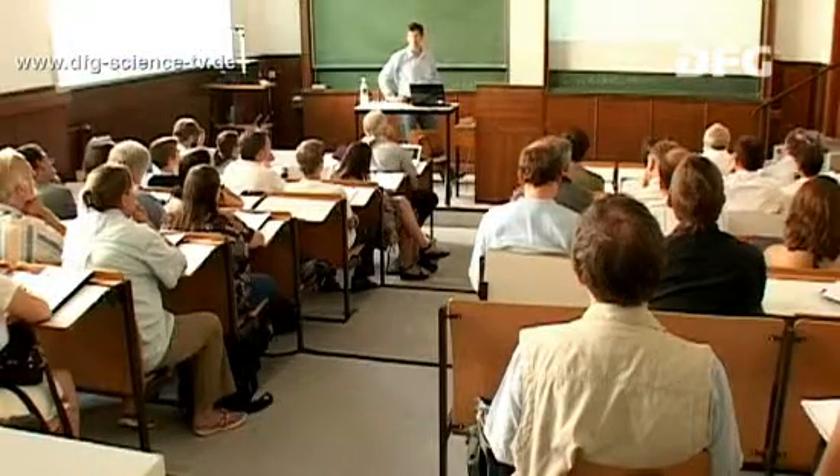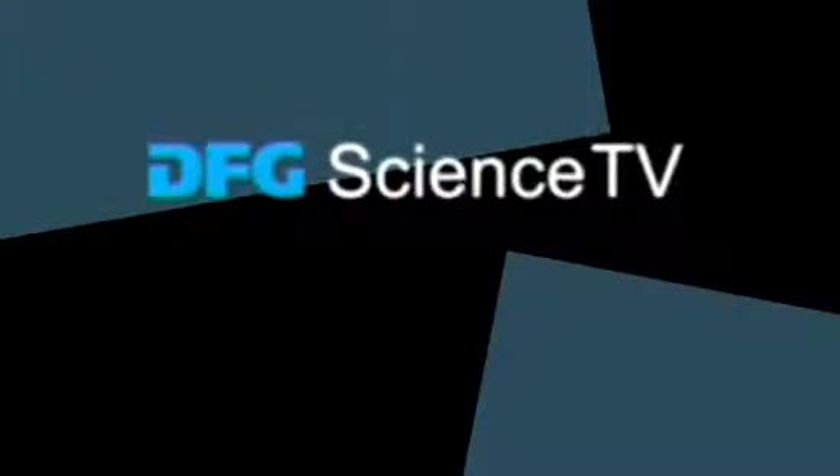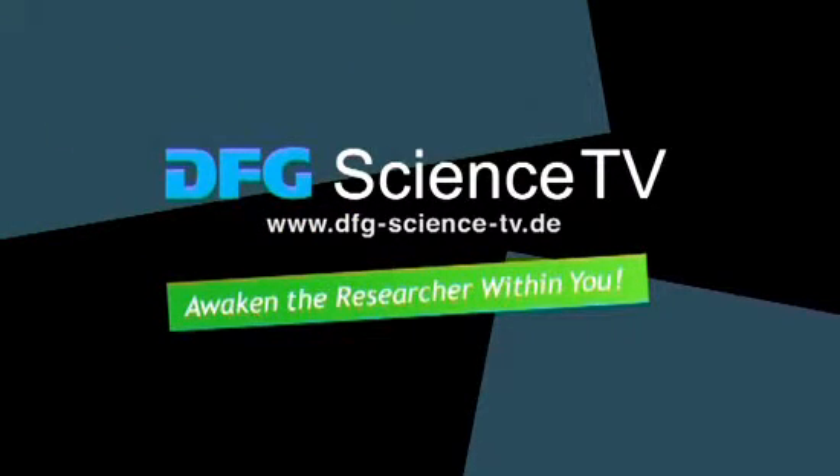Find out what progress they've all made so far in the next episode. Visit DFG Science TV for more information. Awaken the researcher within you.